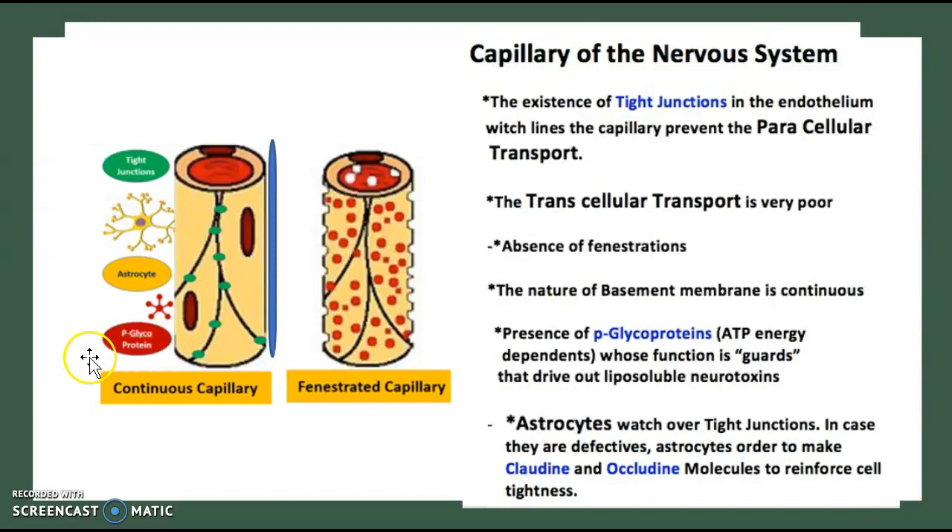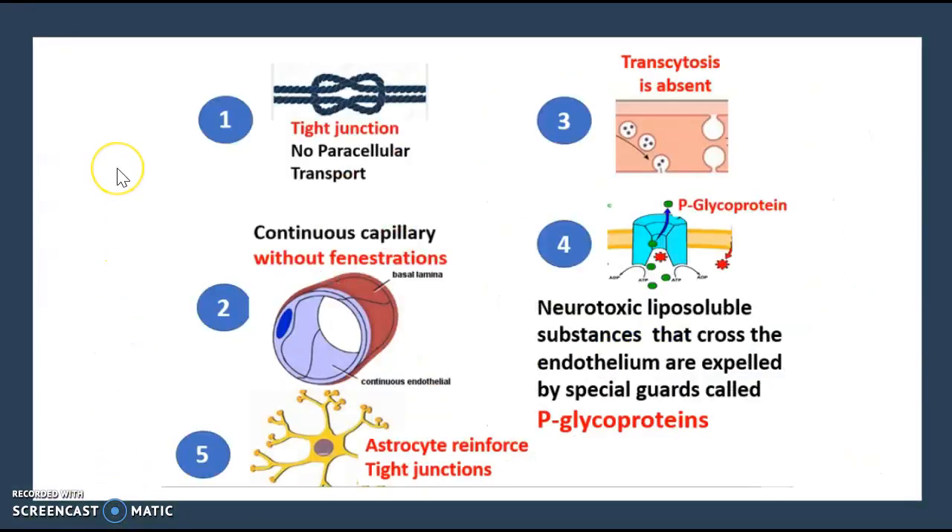There is also a presence of P-glycoproteins, which are ATP-dependent and function to guard against or drive out liposoluble neurotoxins. Then there are astrocytes, which act as reinforcement for the tight junctions. If a tight junction wears out or loosens, the astrocyte jumps in to provide more tightness. If the astrocyte fails, it will call on claudin and alkaline molecules to reinforce cell tightness.